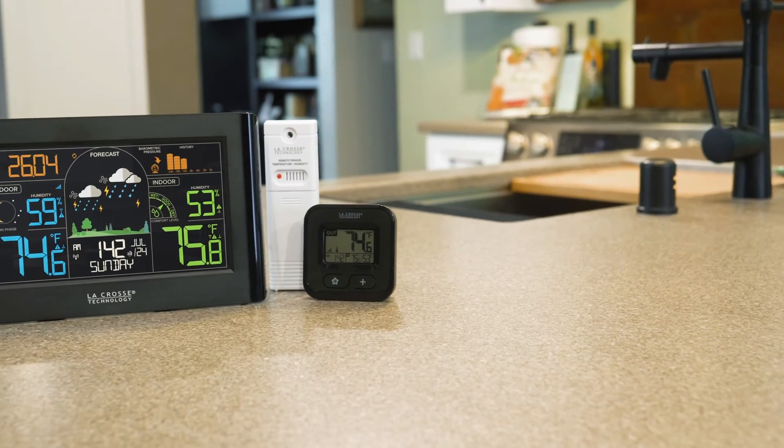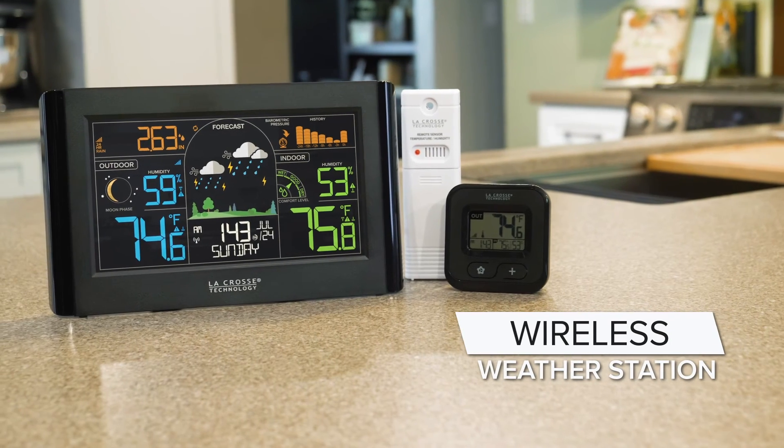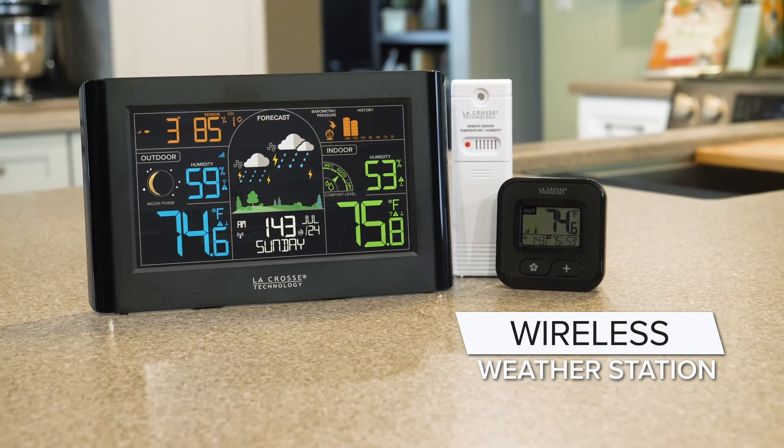So give yourself some added peace of mind and plan your days with more confidence with a new wireless weather station and bonus display from La Crosse Technology.